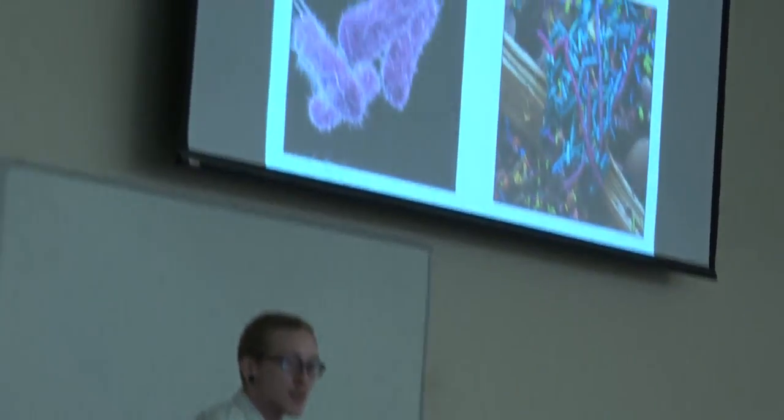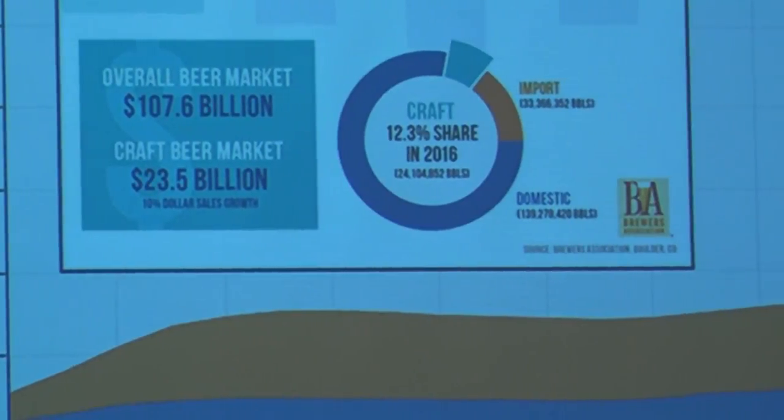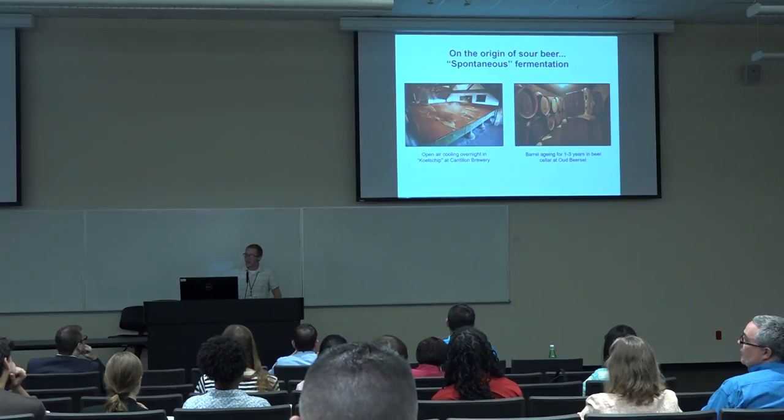Today I presented my research on sour beer and its impact on human health. We study sour beer in the context of ecology, and the conclusions that we are able to draw from this we can apply to the human microbiome as well.